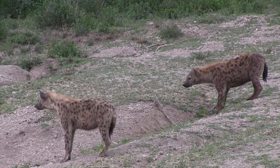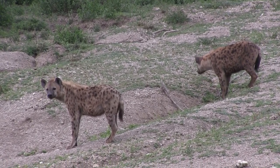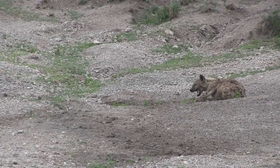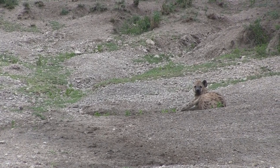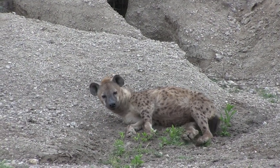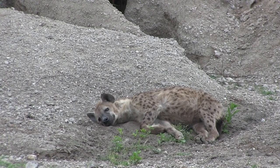Now even though the spotted hyena isn't in danger, their population in the wild is actually dropping due to habitat loss. And of course the population drop is also due to human threats, like when they get caught in snares. These hyenas are just getting in the last few hours of rest before they meet up with others to go out hunting. I usually see them out in the plains, so it's interesting to see them right on the beach.